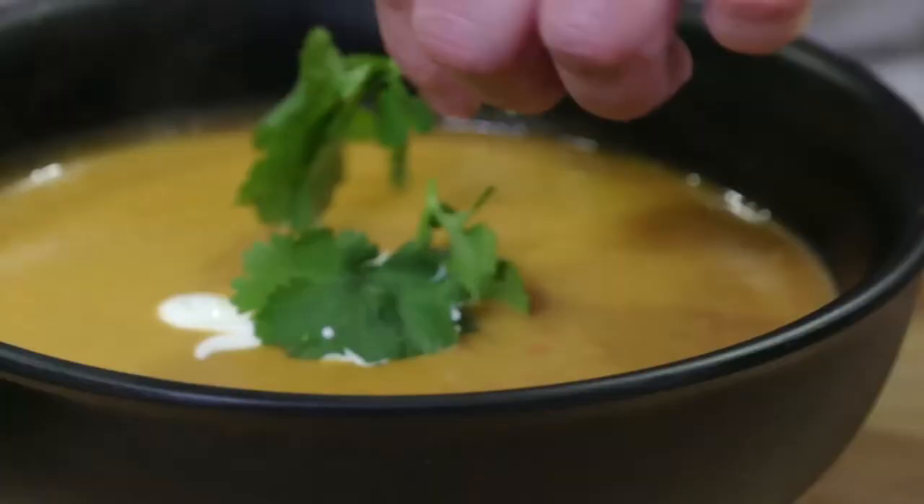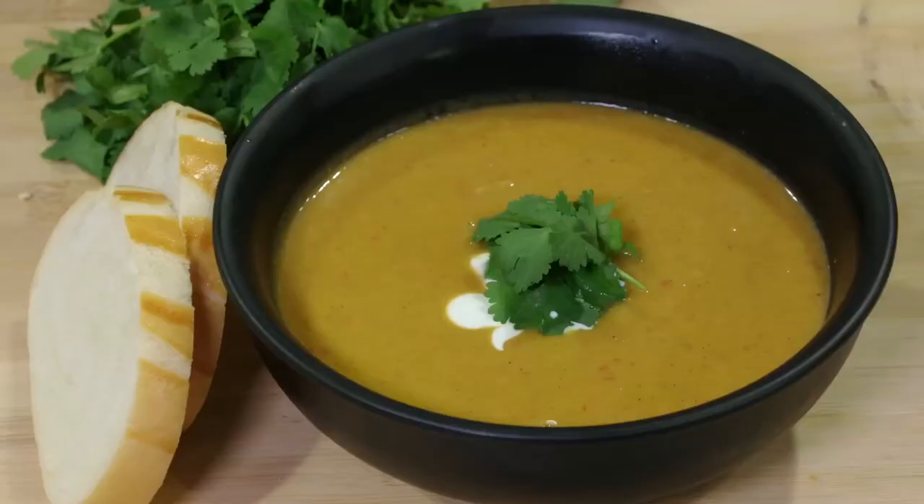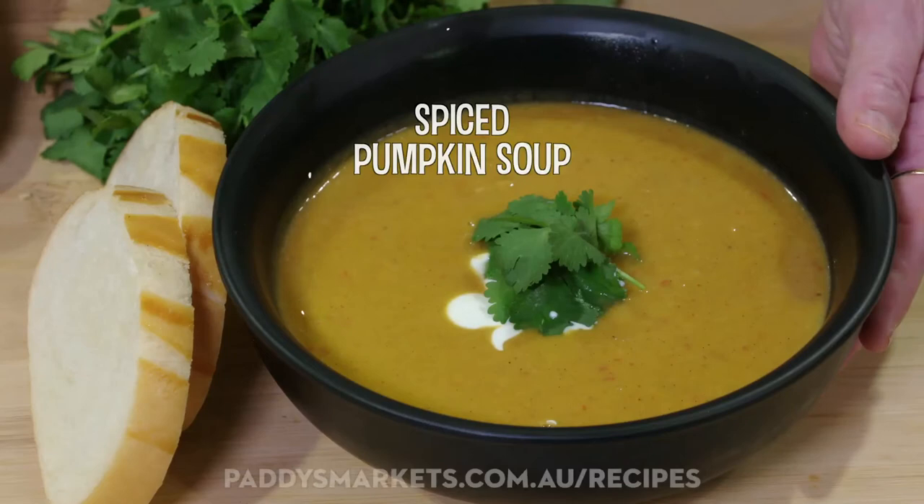Thanks for joining me for this week's market menu. We're cooking with beautiful seasonal pumpkin — this is a spiced pumpkin soup. For the full recipe go to paddiesmarkets.com.au. Thanks for joining me.